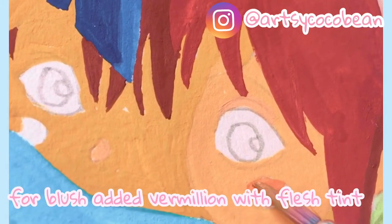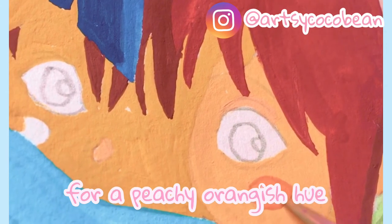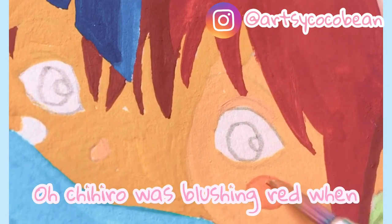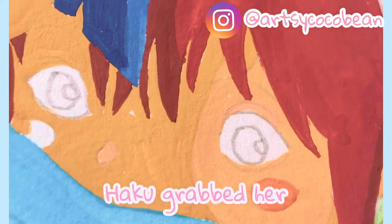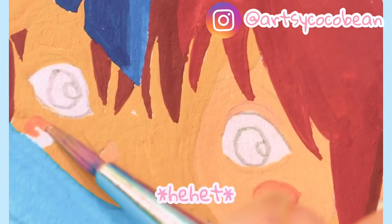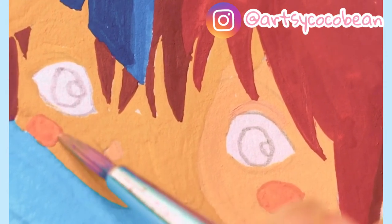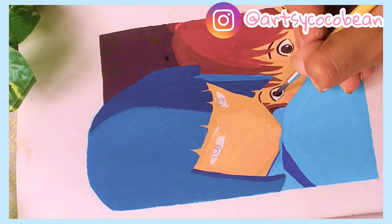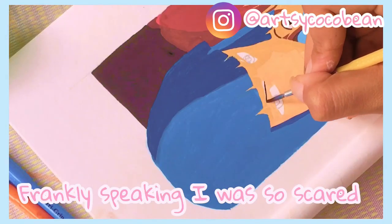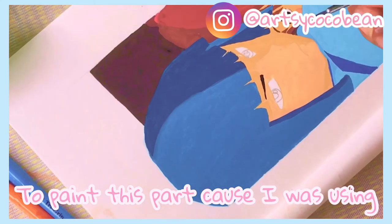For the blush, I added vermilion to flesh tint for a peachy, orangish vibe. Chihiro was blushing because Haku grabbed her — she was being chased — but I won't give any spoilers, I promised! This detailing part was the most nerve-wracking part of the whole video.